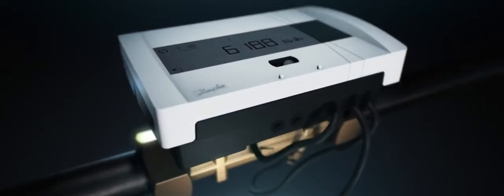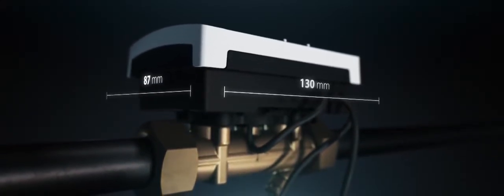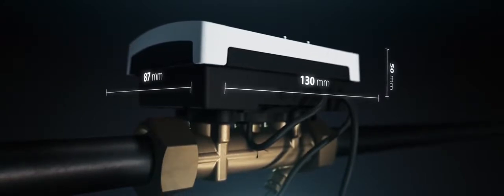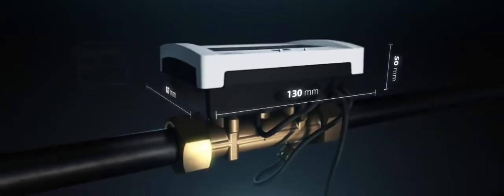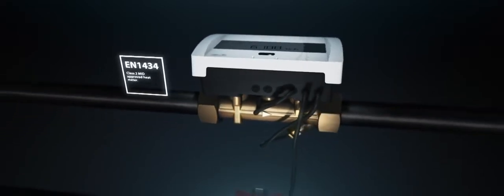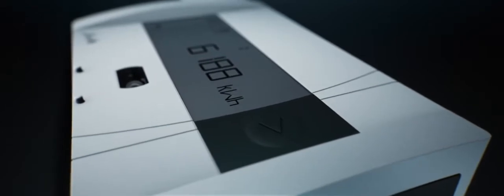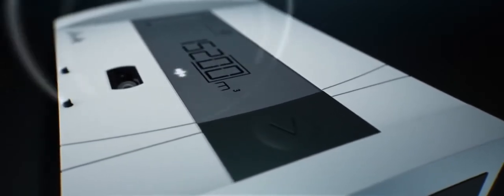Ultrasonic technology ensures total measuring precision even where water quality is low. Compact and robust, Sonoselect meets all relevant standards and is produced in accordance with automotive industry quality standards. Intelligent design allows it to be mounted on both supply and return pipes, and ultra-low energy use means the battery lasts for up to 17 years, even with high measuring and data transfer frequency.